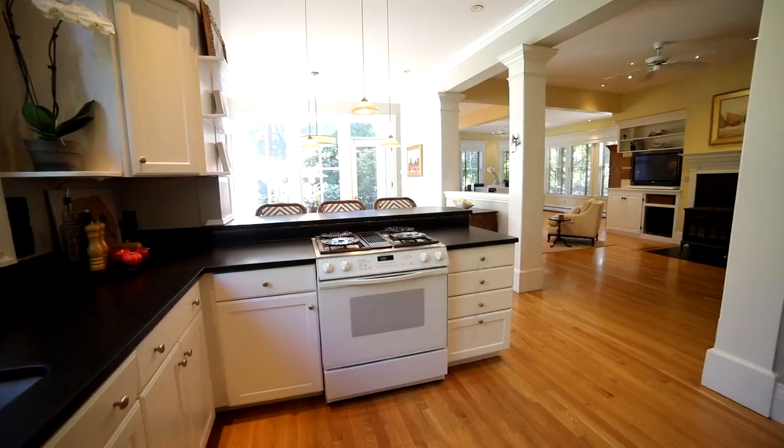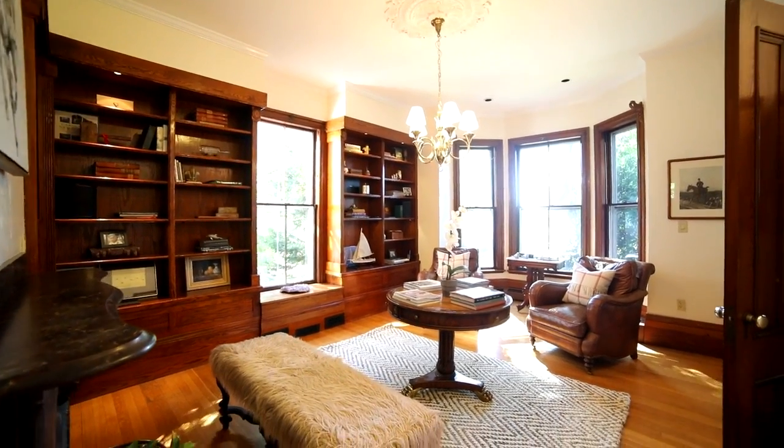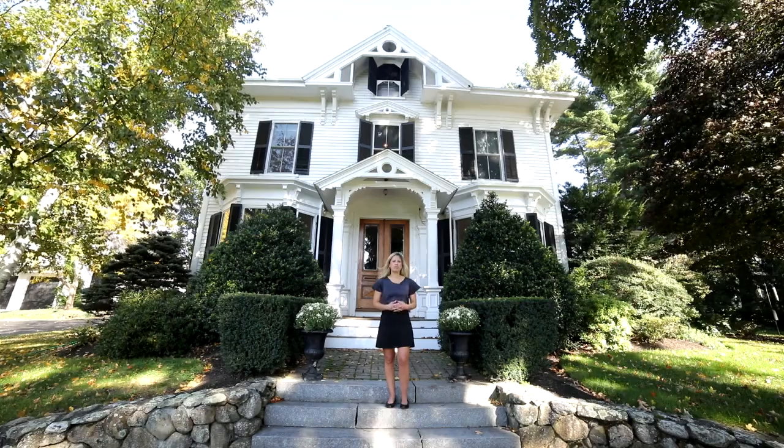Inside is surprising with an open floor plan, a beautiful kitchen, a library, a formal dining room, four bedrooms, two and a half baths, and so much more. Come on inside, let's go take a closer look.